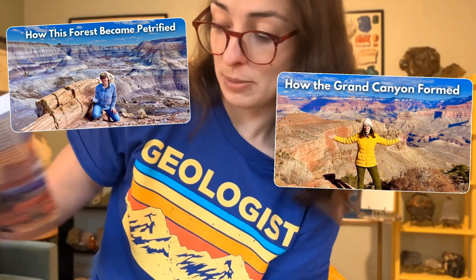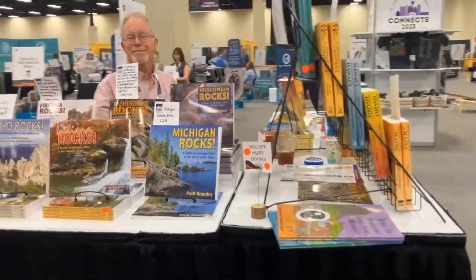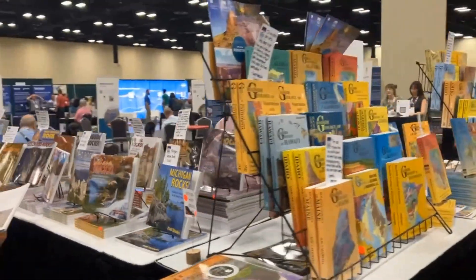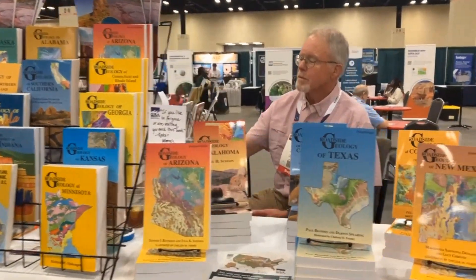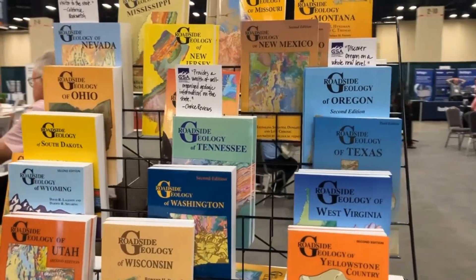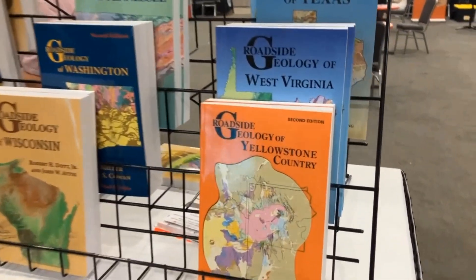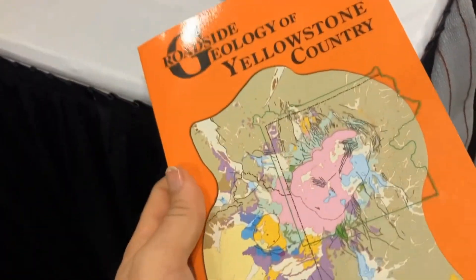Geology Underfoot Northern Arizona — go check out my Grand Canyon video for more on the geology of Northern Arizona. Geology Underfoot Death Valley and Eastern California — this is one I used heavily on our Death Valley trip with Kate and Cam. All of these are just a few of all the amazing books GSA has to offer. They have a lot of them on their online store as well, and they're always making new editions with updates and colored maps.